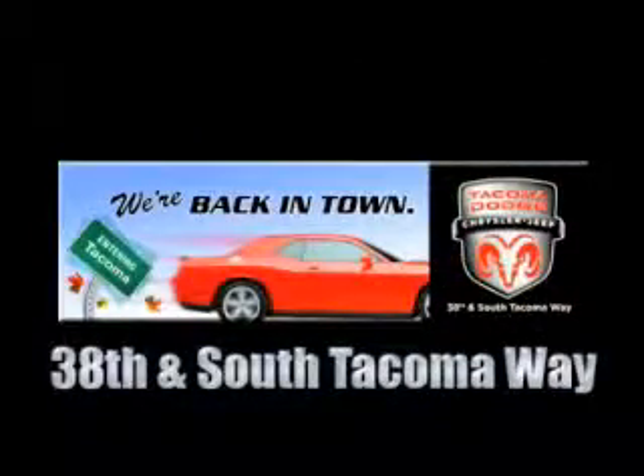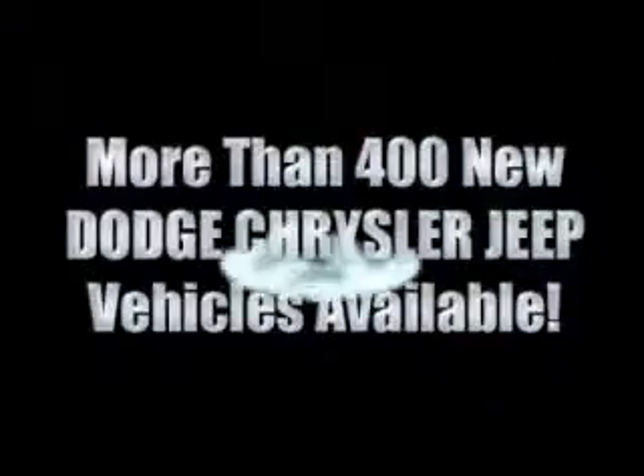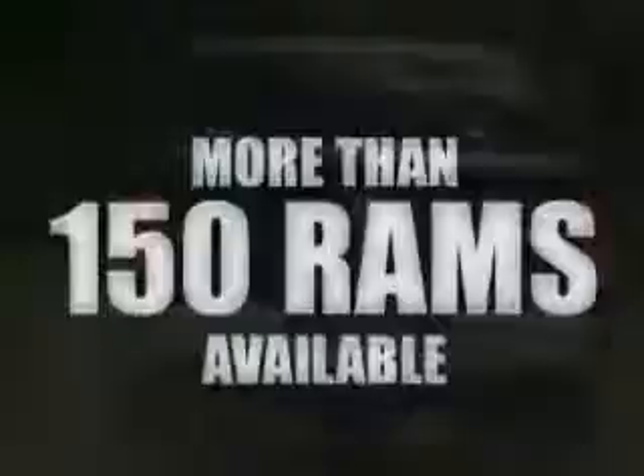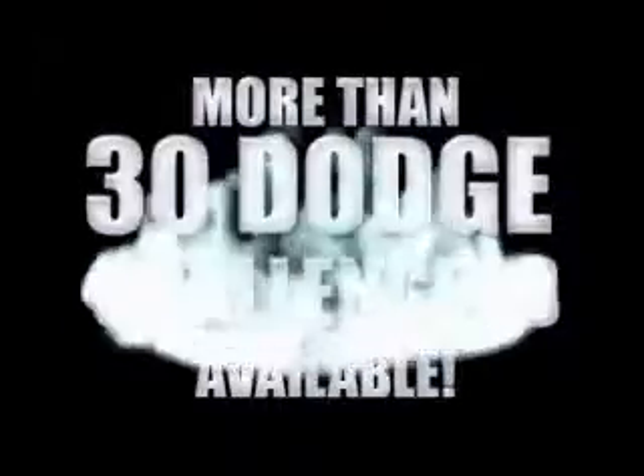We're back in town — the new Tacoma Dodge Chrysler Jeep, conveniently located at 38th and South Tacoma Way. More than 400 new Dodge, Chrysler, and Jeep vehicles available. We've got your Ram Tough trucks. If you want a Wrangler, we've rounded them all up. We're so big, we've got over 30 Dodge Challengers. We've got 0% financing or get huge immediate rebates.